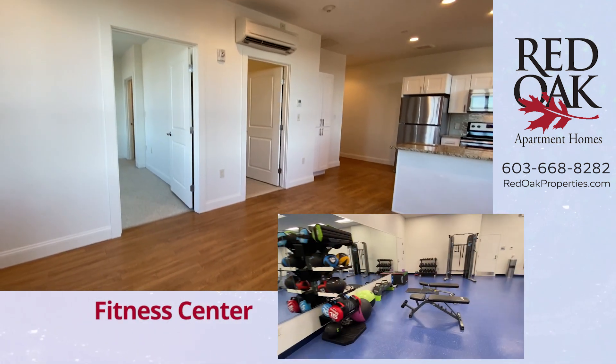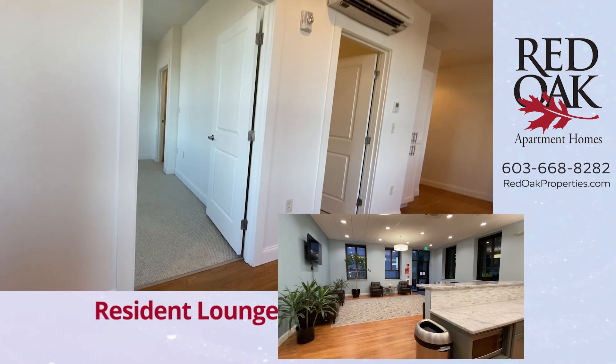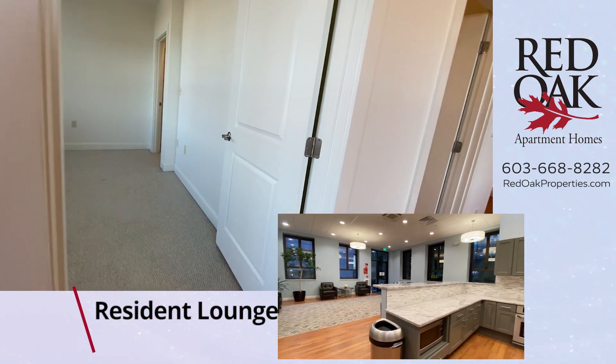We have some great amenities here: a fitness center, a resident lounge, an outdoor patio, and an attached four-story garage.